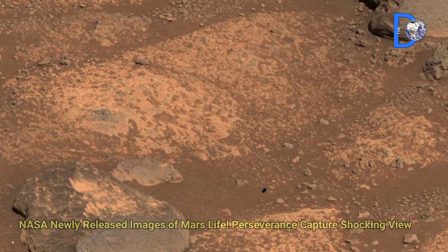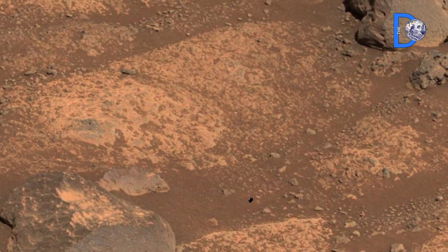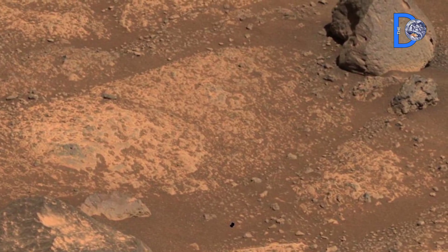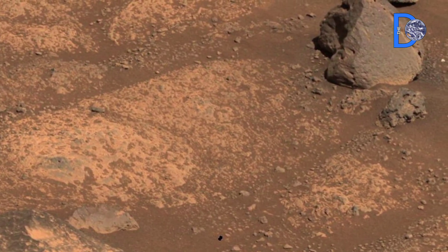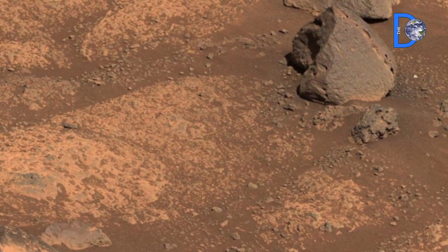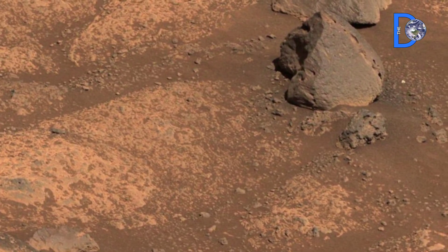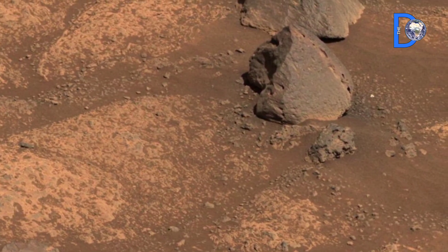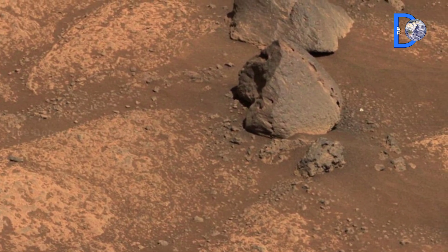This is the surface of Mars, filled with rocks and dust, yet hiding secrets that are billions of years old. NASA's Perseverance rover isn't here just to take pictures. It's here to bring back samples that could rewrite the story of our universe.